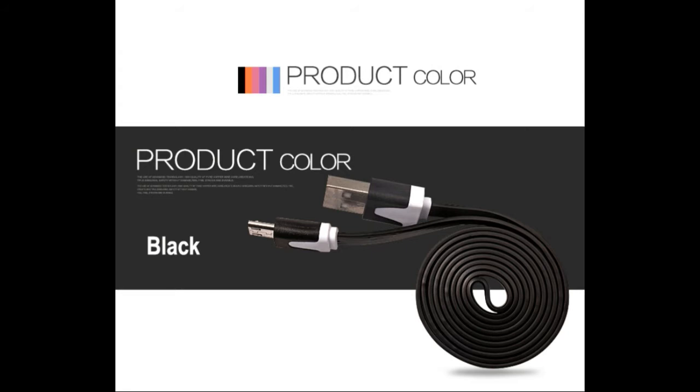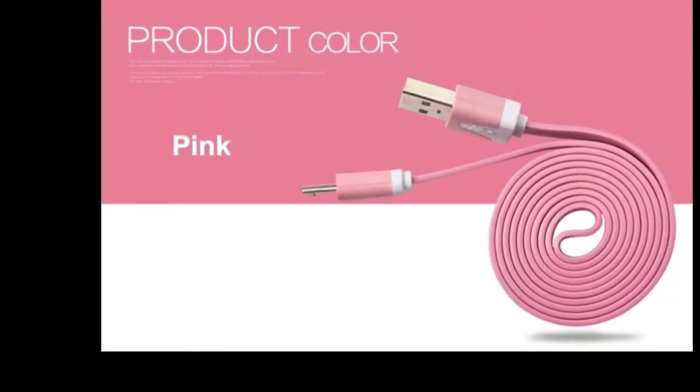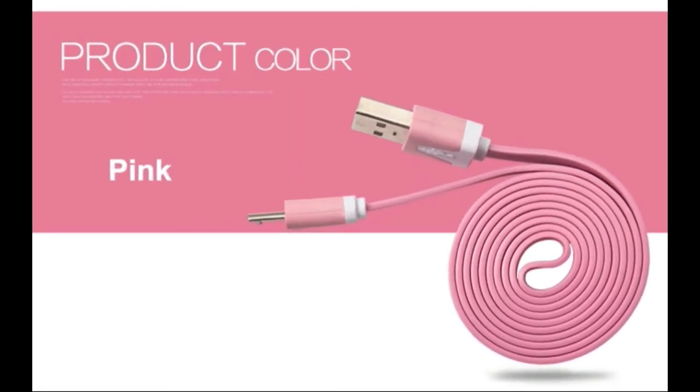Over the past few years we've already seen such tech evolve by leaps and bounds, and these days we even have wireless high-speed charging that gives traditional wired solutions a run for their money. Today Huawei shares word of its own latest advancements to charging tech, showing off two different lithium-ion cells that can take a charge in just minutes.